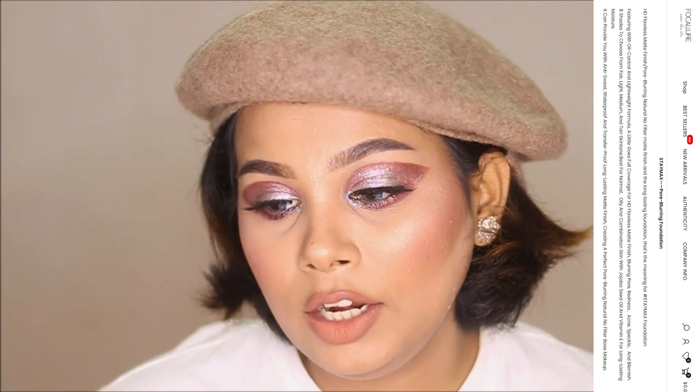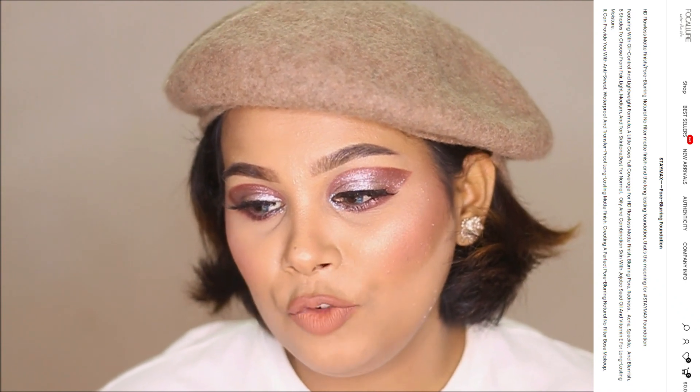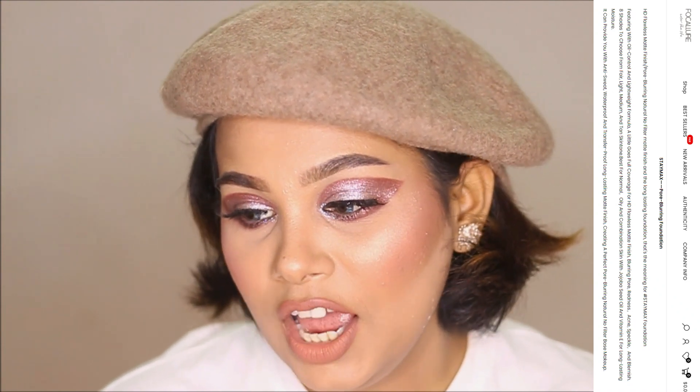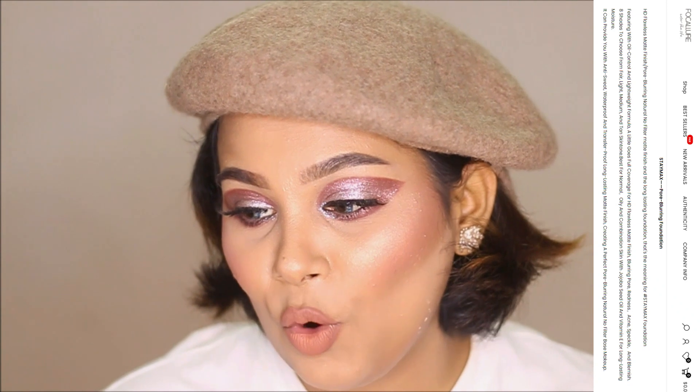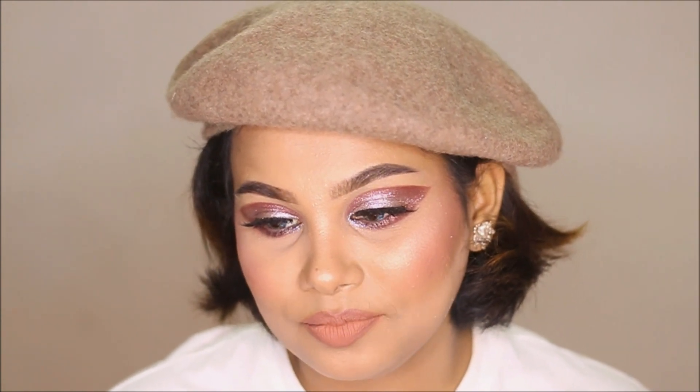It can provide anti-sweat, waterproof, and transfer-proof, long-lasting matte finish, creating a perfect pore-blurring, natural, no-filter base makeup. I must say, everything on the website is true, because this is what I am feeling on my face right now.